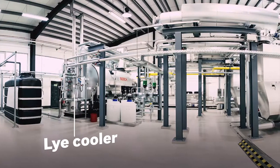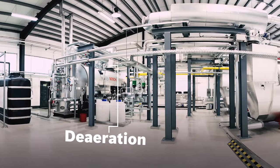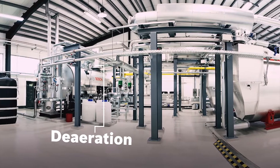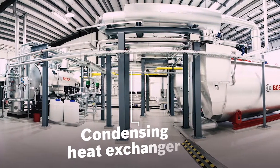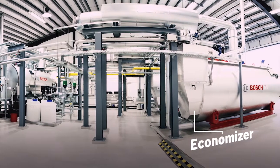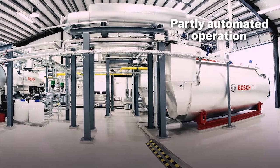Bosch supported its partner AGO from the design stage through to detailed planning of the integration without interrupting the supply of steam. The pre-assembled components and pre-configured control system ensured fast installation and commissioning.